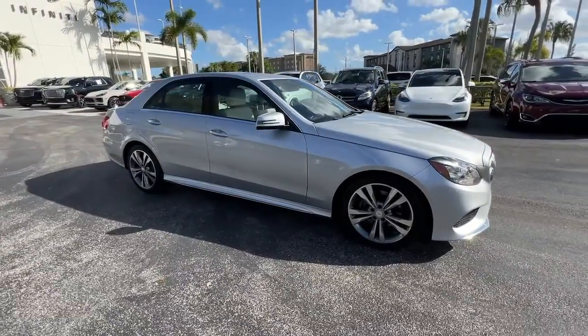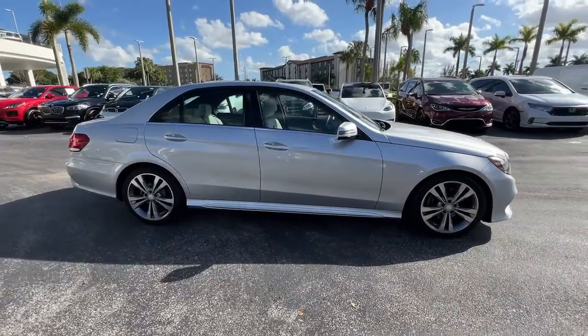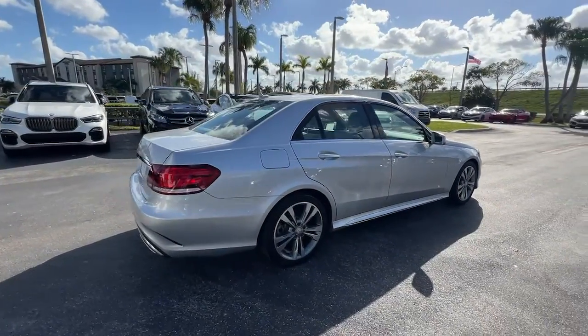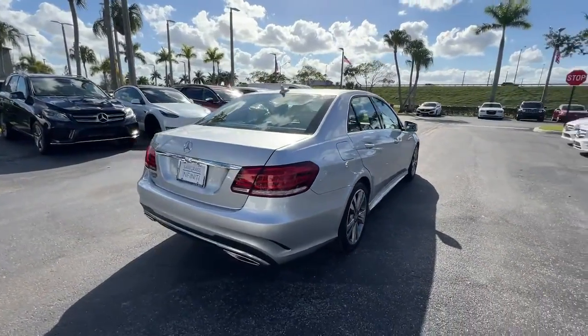You'll have love at first sight with the 2016 Mercedes-Benz E-Class. With less than 30,000 miles on the odometer, this vehicle stands out from the rest.